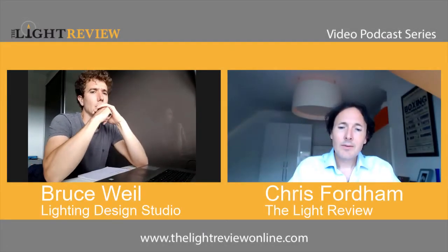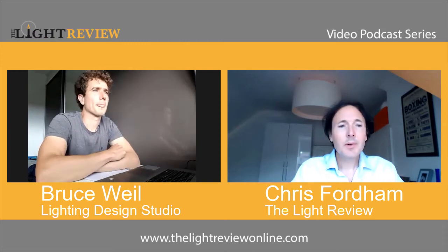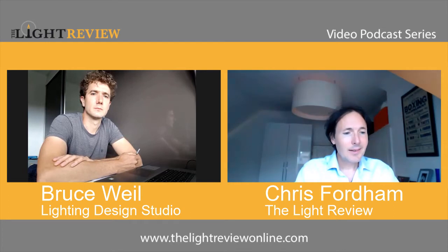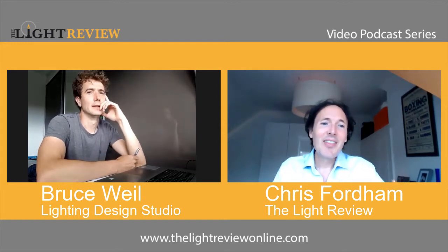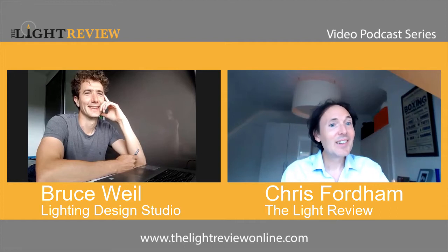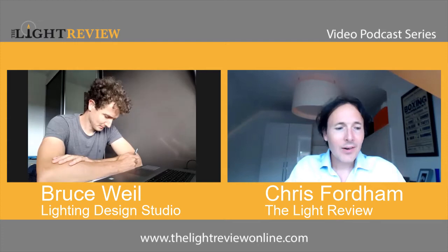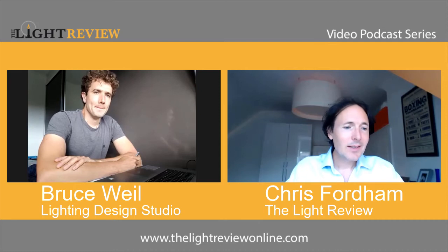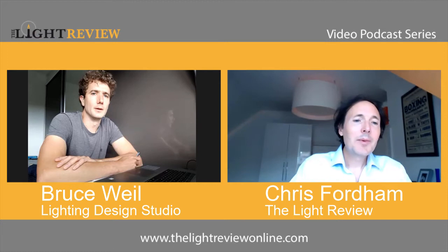This is an interview for the Light Review, looking at the conundrum of specifying decorative lighting. Bruce is the director of the Lighting Design Studio, and he's going to give us his input on how he finds the market and how he finds it in general to design with decorative lighting.